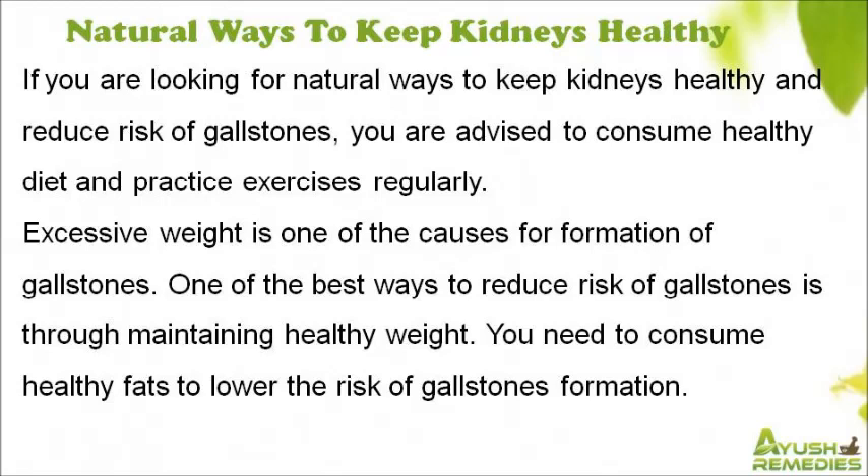If you are looking for natural ways to keep kidneys healthy and reduce risk of gallstones, you are advised to consume a healthy diet and practice exercises regularly. Excessive weight is one of the causes for formation of gallstones, and one of the best ways to reduce that risk is through maintaining a healthy weight.